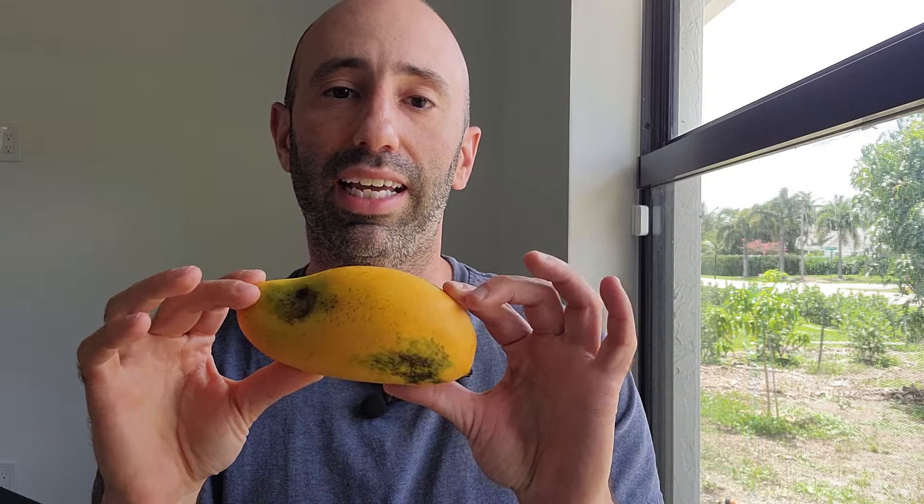I got this yesterday at Truly Tropical Farm in Delray Beach. They have a great selection of exotic mango flavors. It was a little bit expensive — I actually got five little mangoes for about $14. This was actually the biggest one. The other ones were pretty small, but they have a good selection of mangoes to try, so I'm happy with what I got.